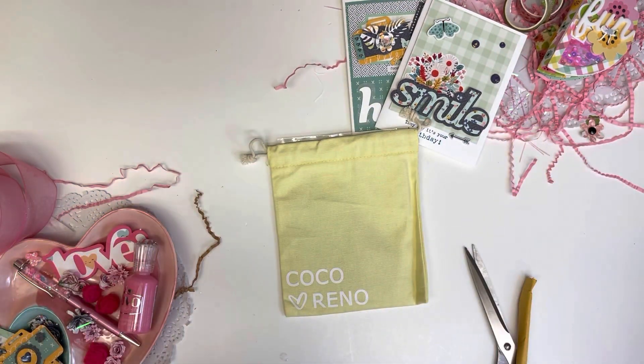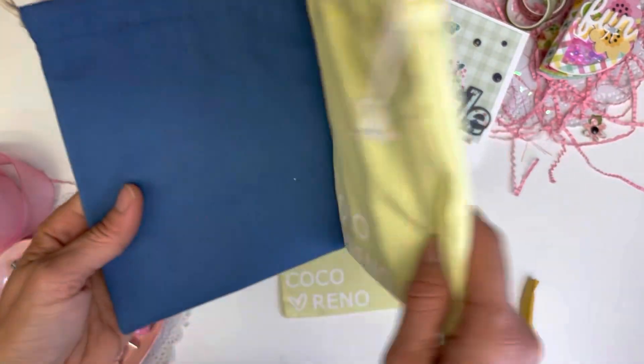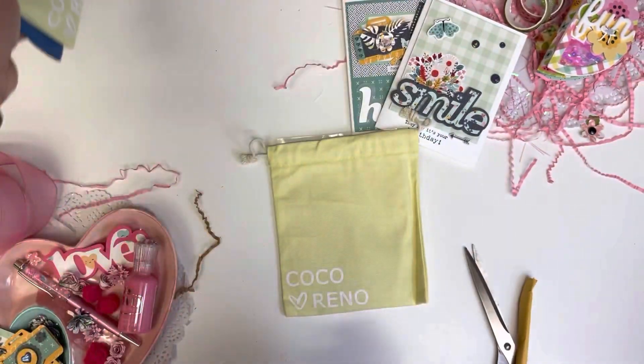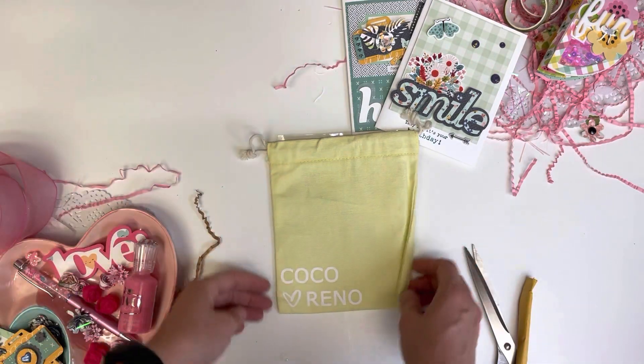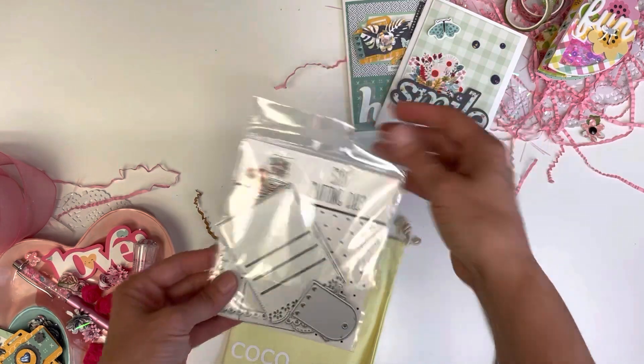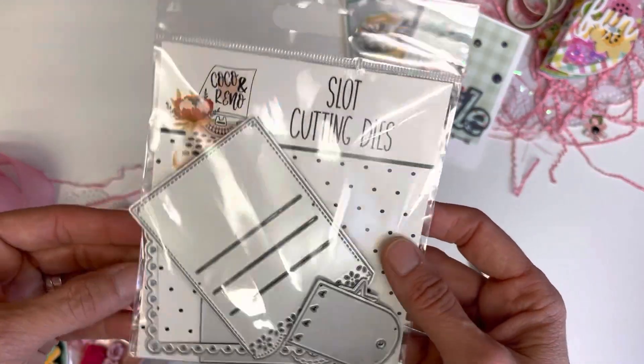Today I'm unpackaging my latest subscription order from Coco and Reno. I was wondering if it would be the same color — I have the other two in packages from subscriptions past — and I can see it is the same as last time. These are the slot cutting dies.